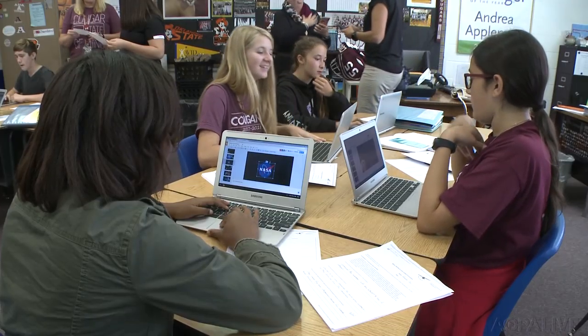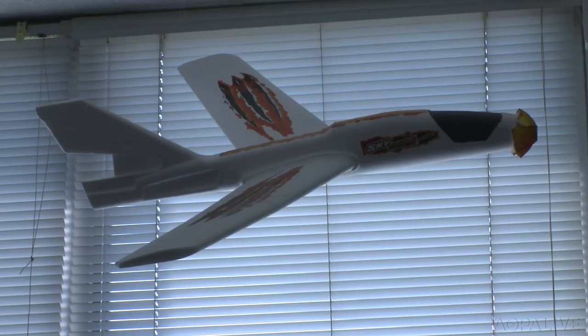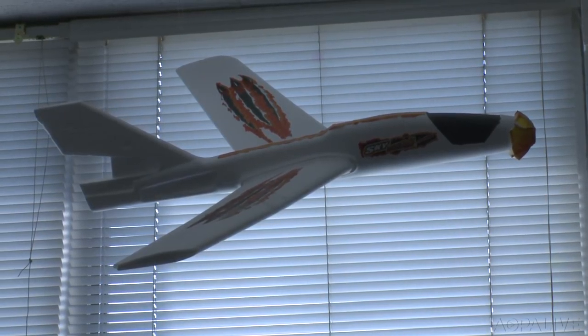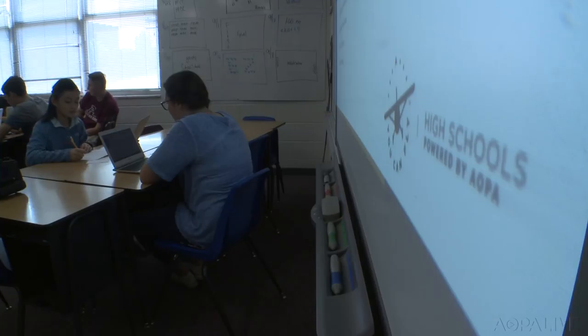More than 600,000 — according to Boeing, that's how many pilots will be needed to meet global demand in the next 20 years. AOPA's You Can Fly program is working to help with the pilot shortage. One of the pillars of You Can Fly is the high school initiative where aviation is introduced to students at a young age, as part of a STEM curriculum where aviation is used as a teaching tool. The ninth grade curriculum is now open to schools across the country.